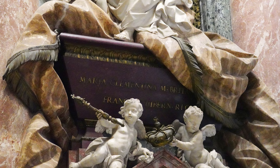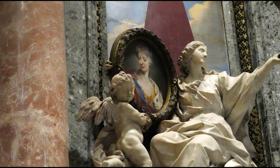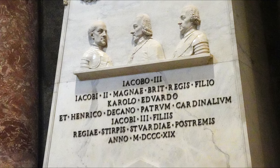Maria Clementina Sobieska lived in the 18th century and was titular Queen of England by marriage to James III, a claimant to the throne who was excluded because he was Catholic. Maria's monument looks upon this monument of her husband, James III, and their two sons, Charles and Henry.